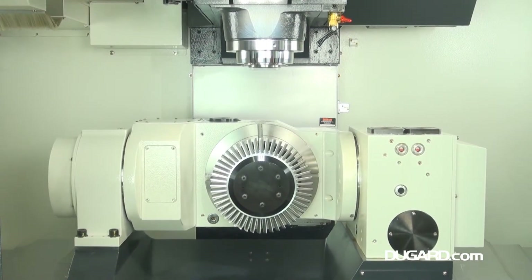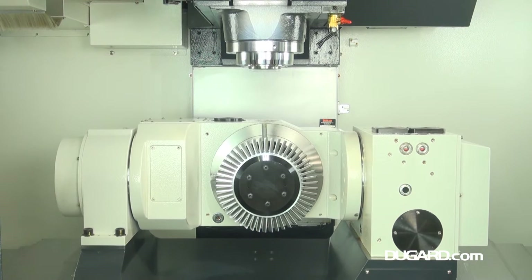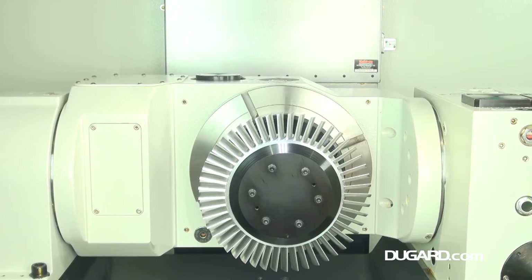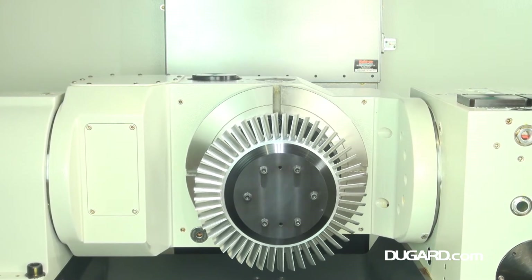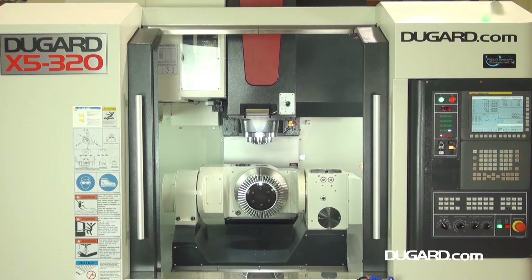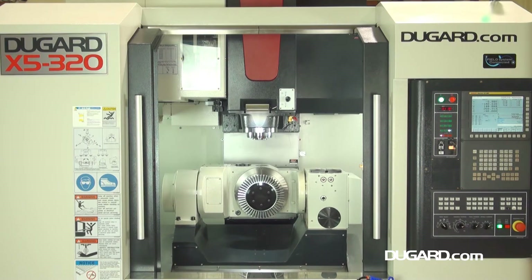The maximum speed on both the A and C axes is 25rpm. The compact design optimises its capacity with 750mm X-axis traverse, 610mm Y-axis traverse and 550mm Z-axis traverse.